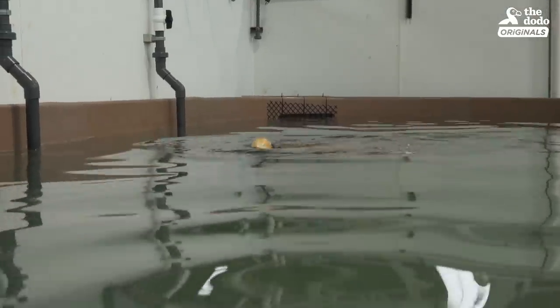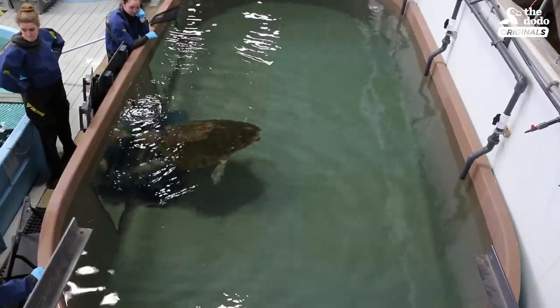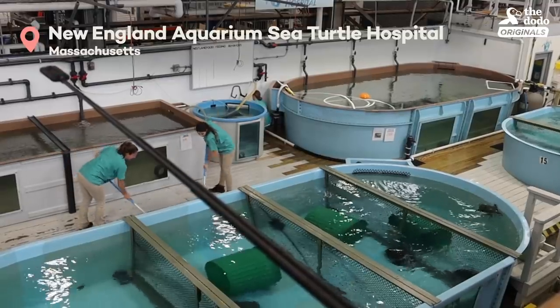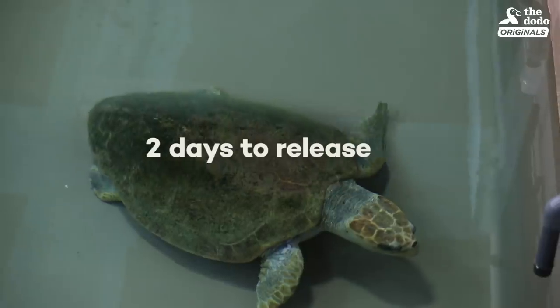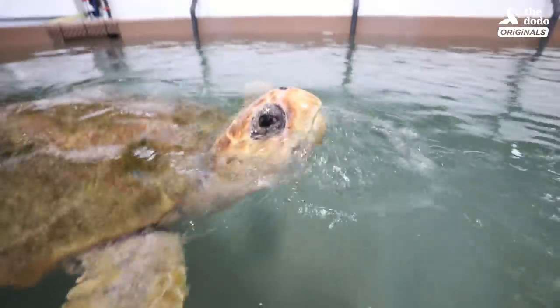All sea turtles are threatened or endangered with climate change and pollution, so this center was built to help work on that problem. Munchkin was rescued about eight months ago and she now is just about ready for release.